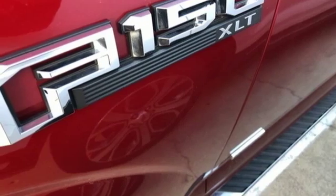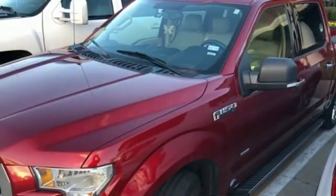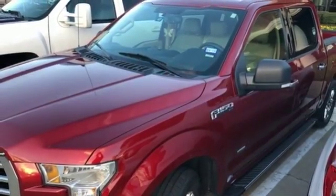Twin turbo V6 engine, active grille shutters, gas pressurized shocks, and power heated mirrors.